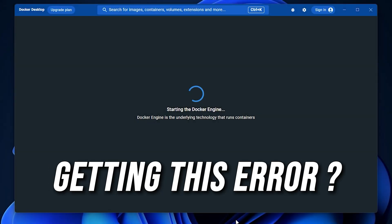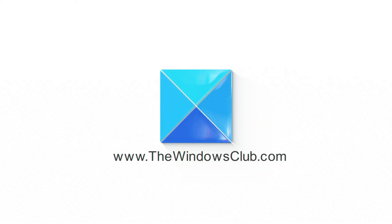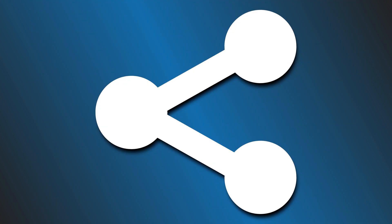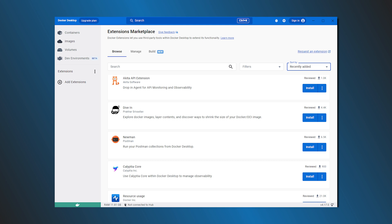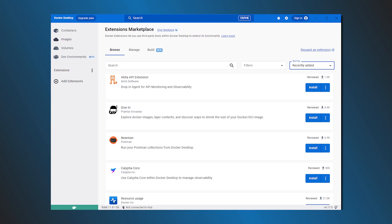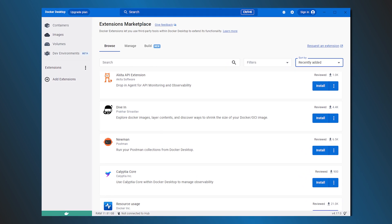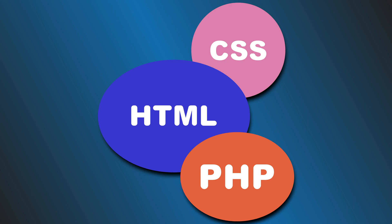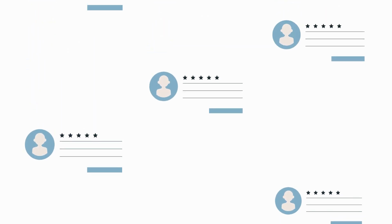Docker Desktop is taking forever to start on Windows 11? Here are eight ways you can fix it. This is The Windows Club. Docker is a platform that allows users to build, share, and run modern applications. This tool can package software into standardized units called containers, which have everything required to run: libraries, tools, code, and runtime. Users have recently complained that Docker Desktop is taking forever to start in Windows 11.